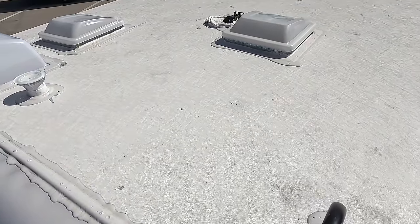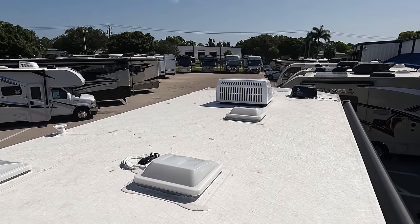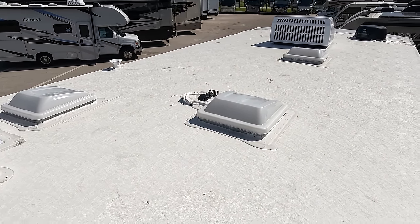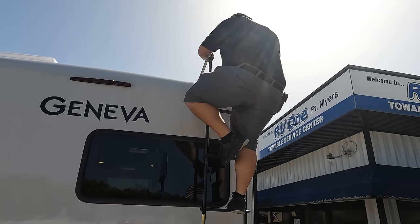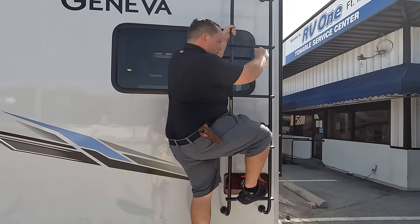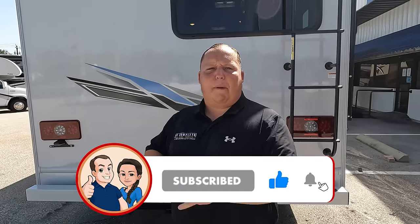Up here on the roof, you can see it's a nice one-piece TPU roof. There's a Winegard digital antenna, an AC unit, and it is prepped for solar. And if you haven't already, make sure you guys smash that thumbs up button — what other RV salesman is taking you up on the roof showing you what features it has to offer? Nobody.